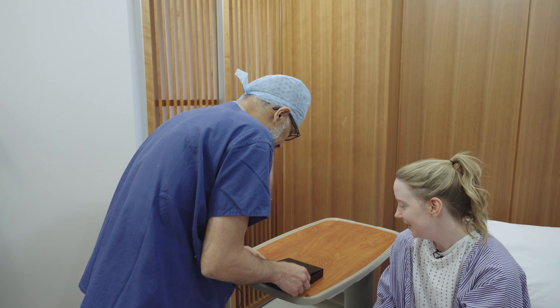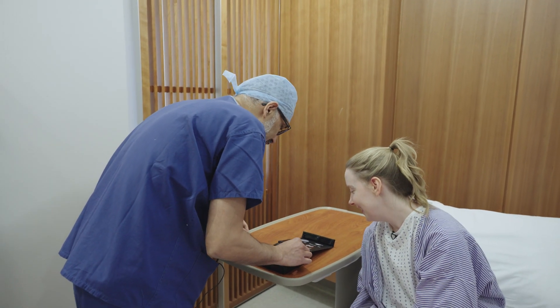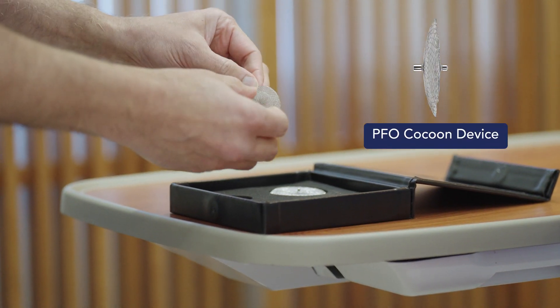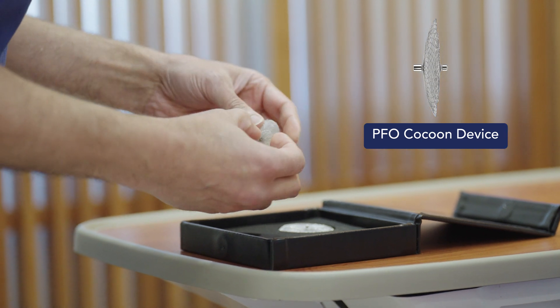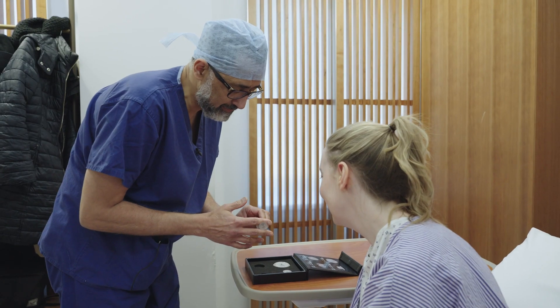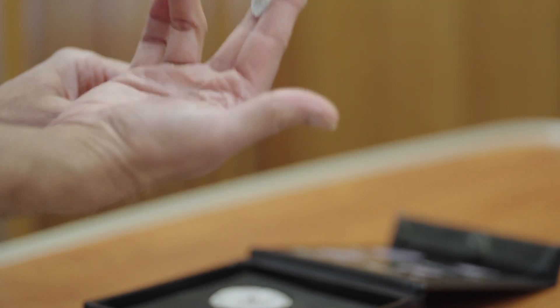This one's called a Cocoon device. The company makes lots of different kit, but this is the PFO device — this is a pretty big one so you can see it. It's got a left disc and a right disc and a little waist in the middle. If you imagine a flap, it would sort of sandwich the flap closed, much like a cufflink does.